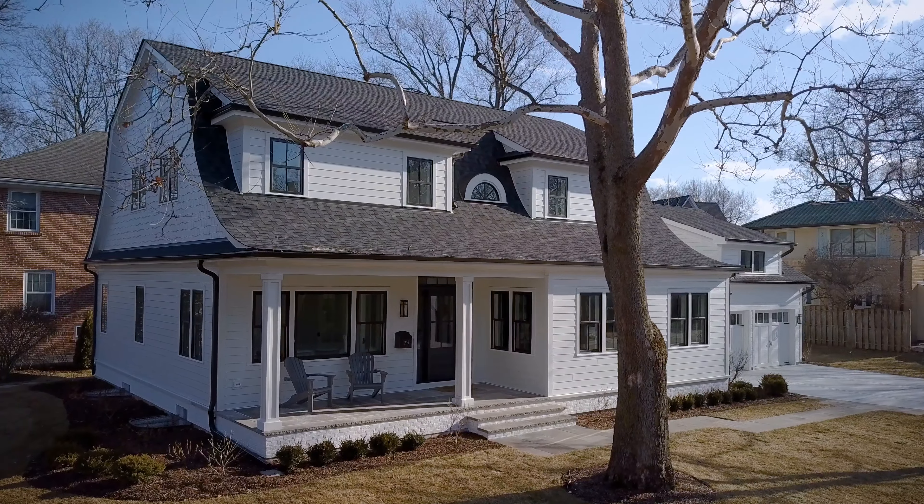Situated just off the shores of Lake Michigan on the iconic Sheridan Road, this home provides endless miles of walking, biking, and incredible convenience.